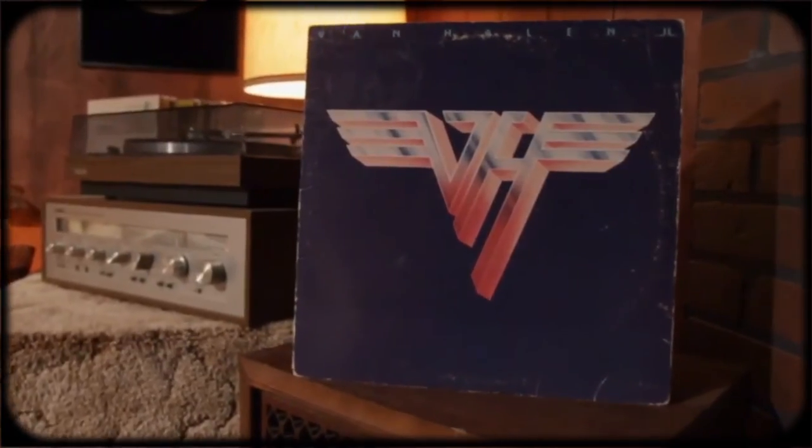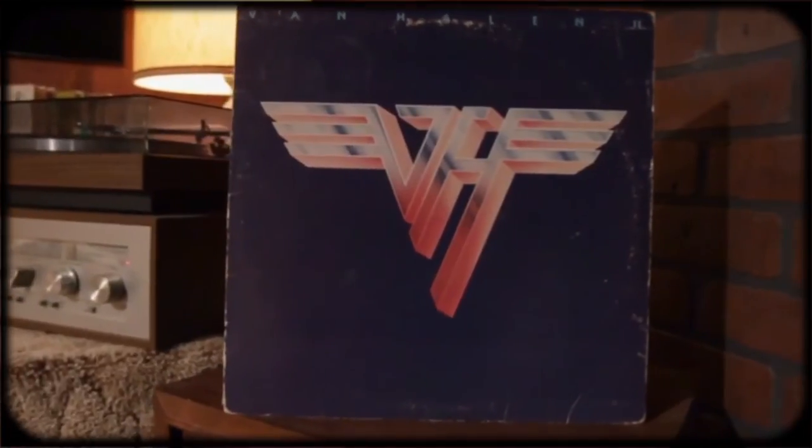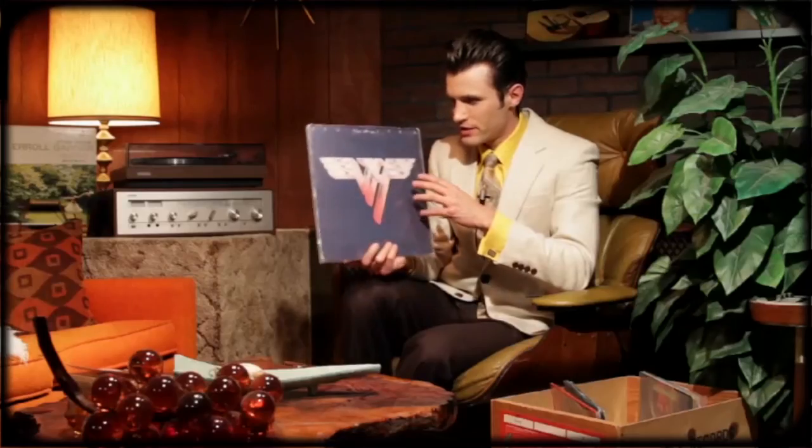Then I got Van Halen's Van Halen 2 from 1979. Growing up I didn't really listen to Van Halen — it just didn't speak to me. I think I was a little too young to get into it. But I always loved Jump. I used to confuse that with Born in the USA because it's got a similar beginning. Could just be me though.